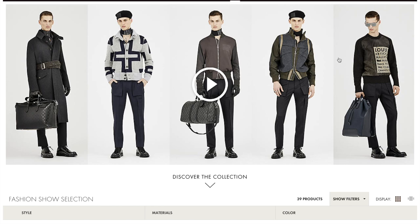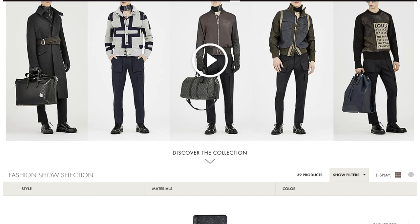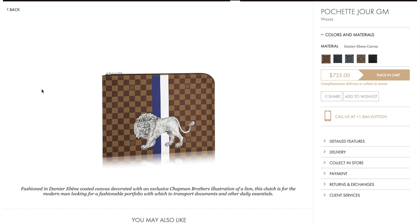If you look at the graphite option and click it, it actually doesn't exist, oddly enough. That one is the Monogram Eclipse — that's the Illusion collection.